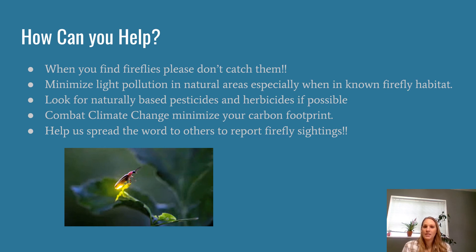Look for naturally based pesticides and herbicides where possible — I know that's not always an option, but as much as possible, try to use natural ones. You can make them with vinegar, lemon, things like that — that's not going to harm the environment that our fireflies live in nearly as much. Anything we can do to minimize our carbon footprint can help combat climate change, which will help not only our fireflies but all the critters that live in those wetlands. Lastly, help us spread the word about fireflies — so many people here don't know we have them.